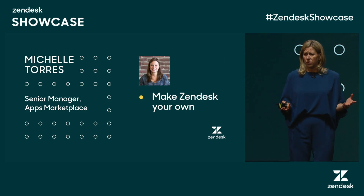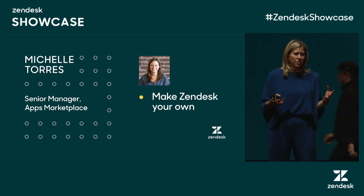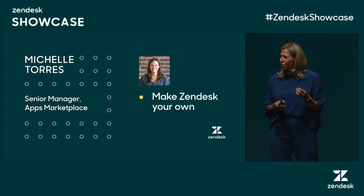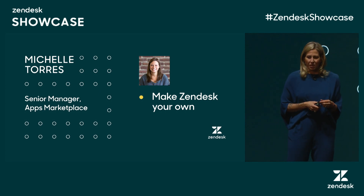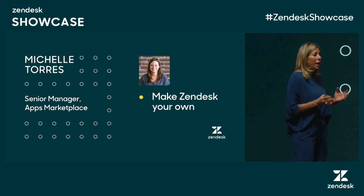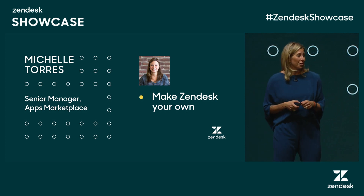Did you know that thousands of developers create apps in our marketplace and that 70% of all Zendesk customers use at least one app? Those are pretty astounding statistics. To hear more about what the flexibility and the power of the Zendesk apps marketplace can do for you, I'd like to bring on stage Michelle Torres.